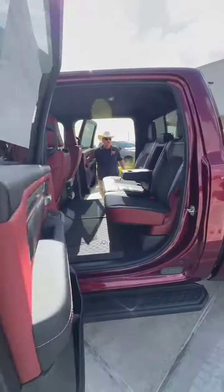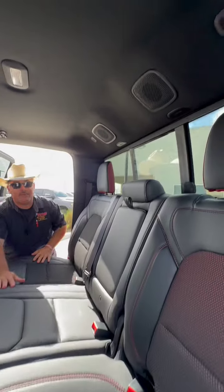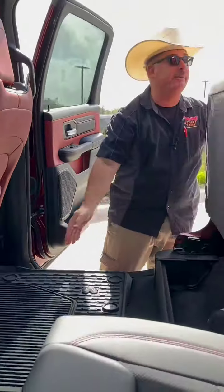In the back we have low back buckets to match the front on this bench. We have our armrests, big huge floor mats, rear air cup holders, and of course we can put a lot of cargo here in the back.